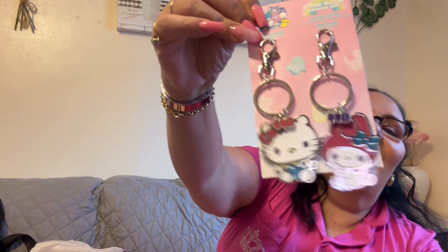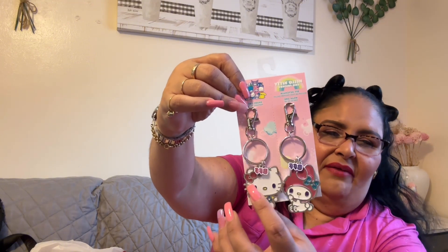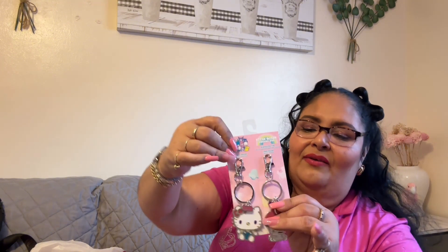My daughter and I always say we're BFFs. We saw this My Melody and Hello Kitty key chain set. She said 'that's me and you' because her favorite is My Melody and mine is Hello Kitty. I got it — I forgot to give it to her but next time I see her on Monday I'm going to give her her key chain. It's so pretty!